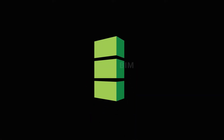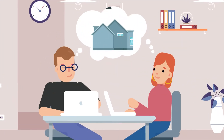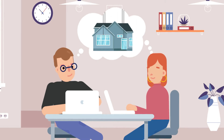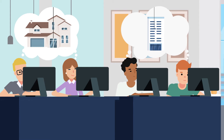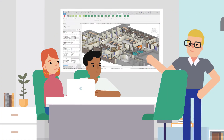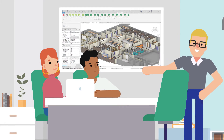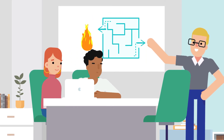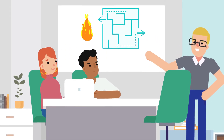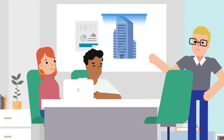Unlock Revit's full potential with CTC's BIM Project Suite. Created for everyday users of Revit at all skill levels, in firms of any size, for all types of projects. CTC has worked with architects, engineers, and contractors to build tools to help users automate routine tasks, analyze complex modeling scenarios, extract model data, and much more in a lot less time — all within Revit.